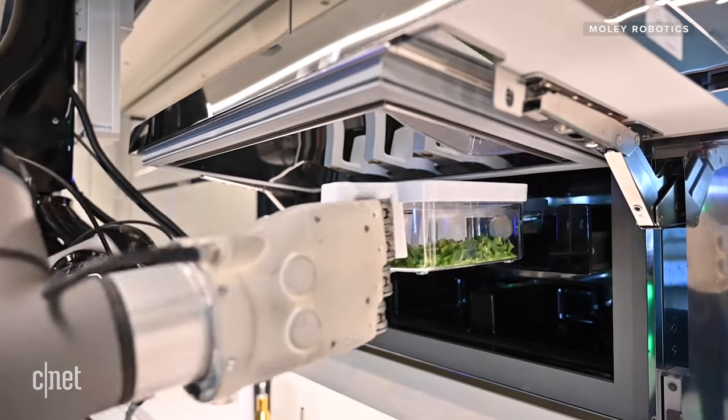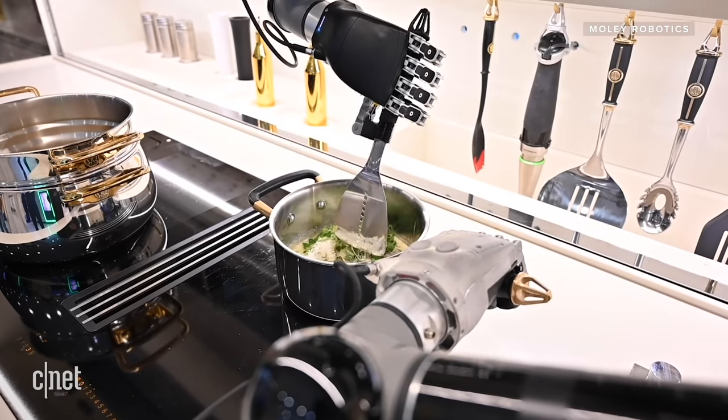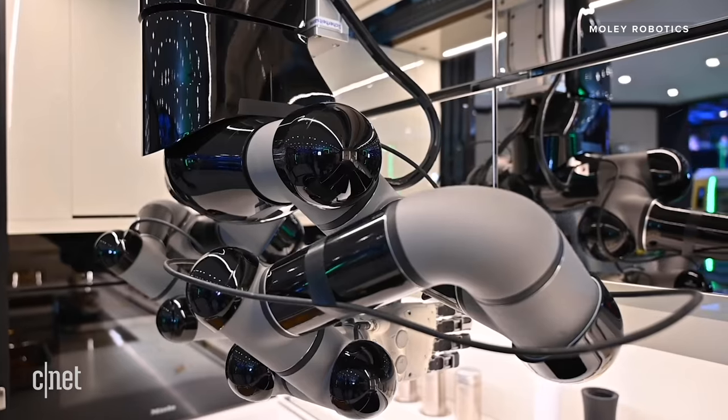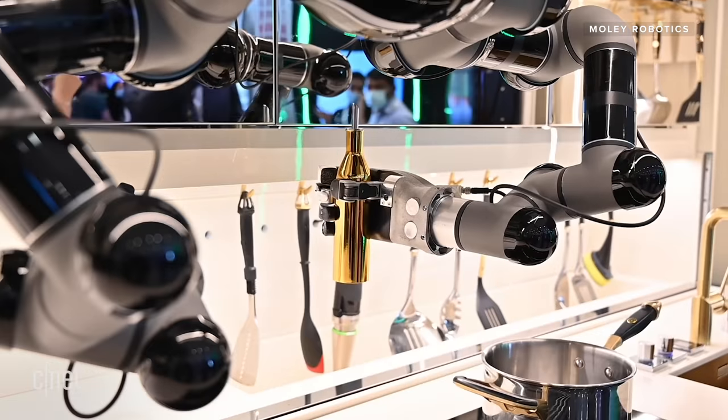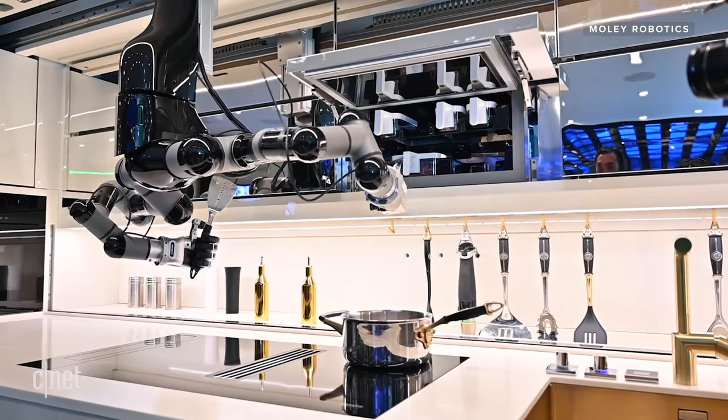Are you ready for the price? Moly lists this as starting at 248,000 pounds — or when converted, that's more than $341,000. Holy moly. The folks at Moly tell me they could teach this robot to do the chopping, but it's too complex and costly to make that happen. So the company's working on a ready prepped meal kit — everything measured out ahead of time and pre-prepped, mailed directly to the customer so you can order a week's worth of meals in advance for Moly to cook.